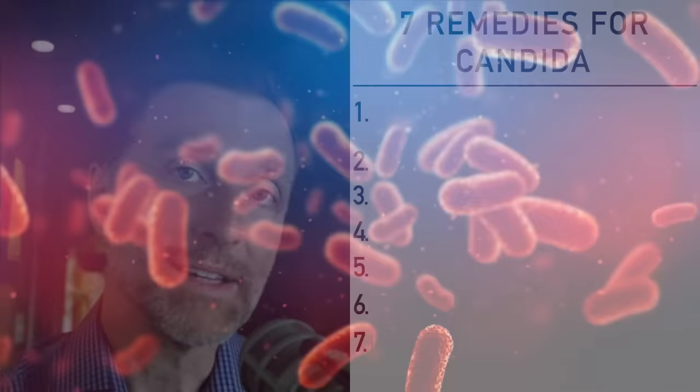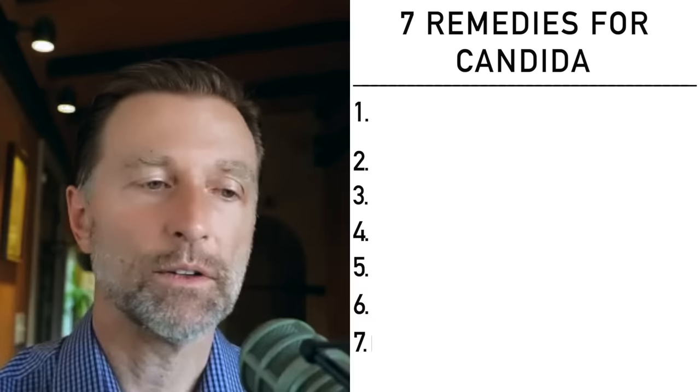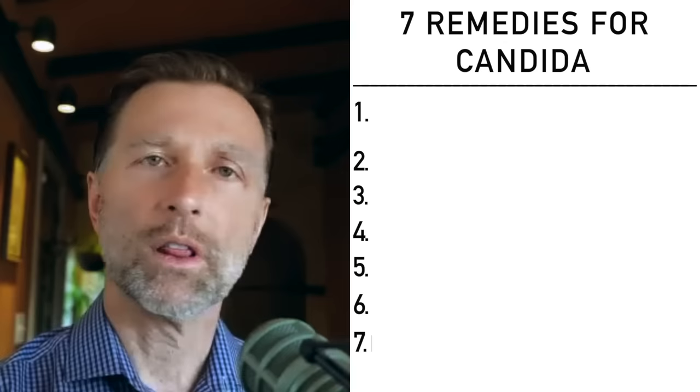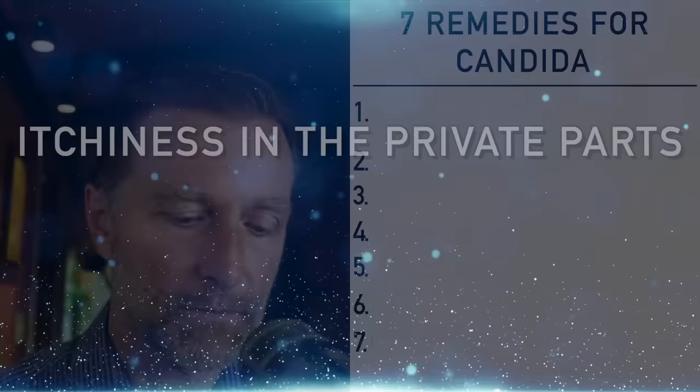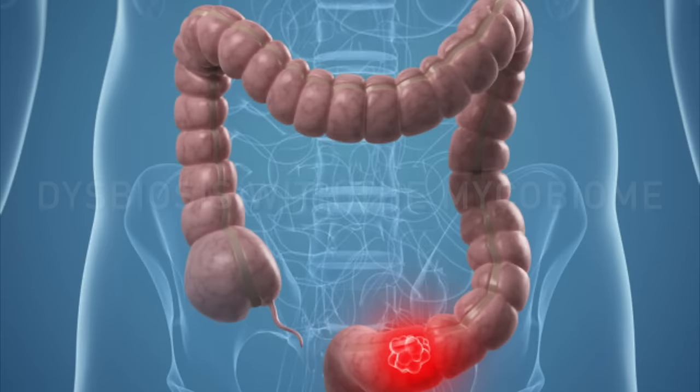When you have unfriendly candida, you greatly increase inflammation in your gut. The pH changes, you get gut inflammation, ulcerative colitis, irritable bowel syndrome — it increases your risk for many additional gut problems, not to mention bloating, sugar cravings, itchiness in the private parts, white tongue, and fatigue. There's also interesting research on colorectal cancer showing a high incidence of mycobiome dysbiosis that can probably set you up for risk of colon cancer.